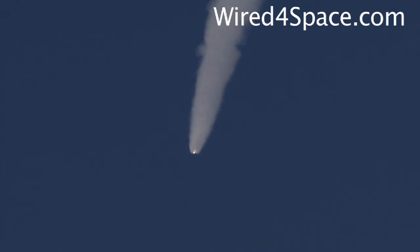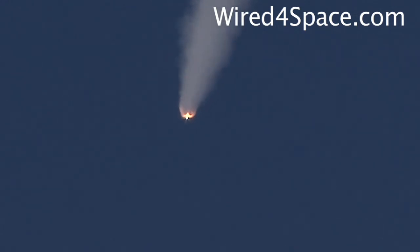One minute and 50 seconds into the flight, we're standing by for separation of the twin solid rocket boosters. Discovery is now traveling 2,695 miles an hour, at an altitude of 24 miles, downrange from Kennedy Space Center 29 miles. Booster separation confirmed. Discovery's guidance is now converging as the shuttle's onboard computers fine-tune the flight.